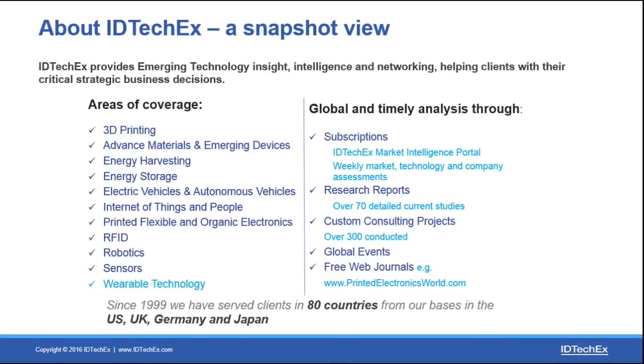Before we get started I just wanted to give an idea of what IDTechX does. We are a consulting firm that does market research, bespoke consulting, and also holds events on topics ranging from 3D printing, printed electronics, RFID, energy harvesting and storage, all the way to wearable technologies and robotics.